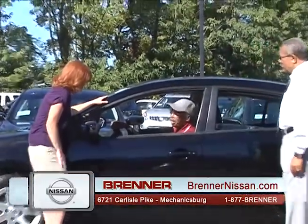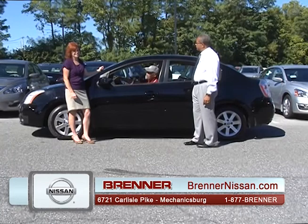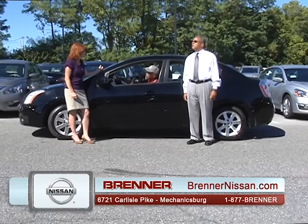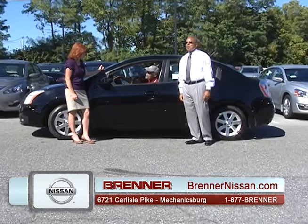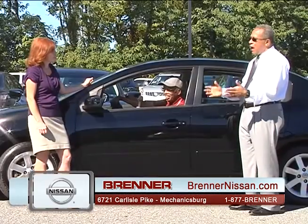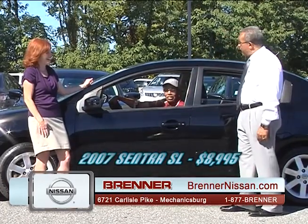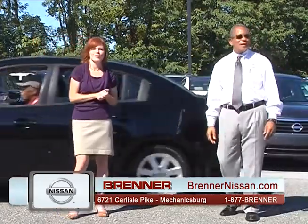The Nissan guy is back with a 2007 Nissan Sentra SL — premium sound, sunroof, leather, and Bluetooth on a 2007. Retail value is $10,000, but this sounds like the perfect car for a first-time driver or college student. The bottom line: $8,995. Sold! We're going to take a quick break and we'll be right back.